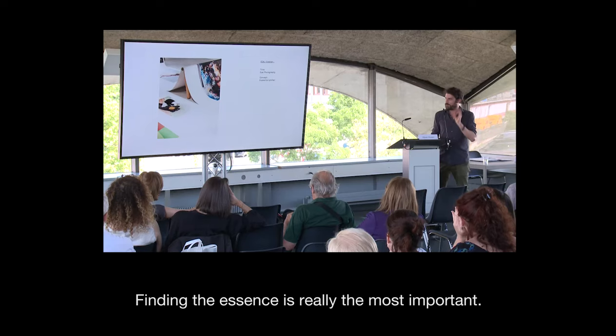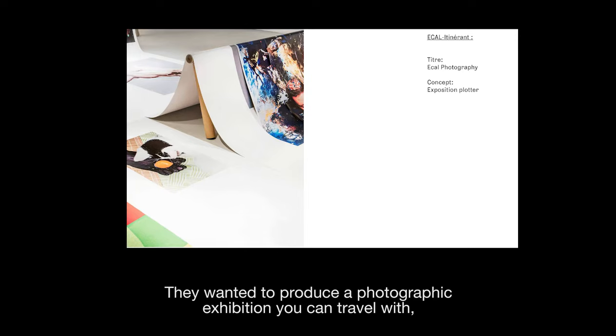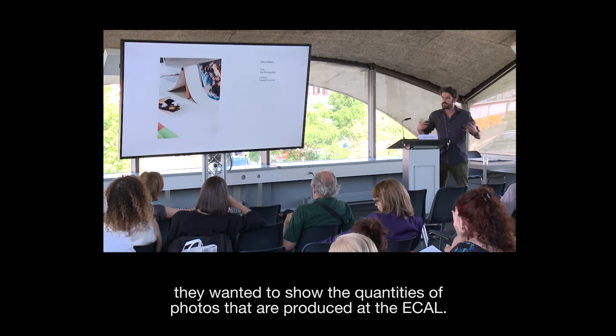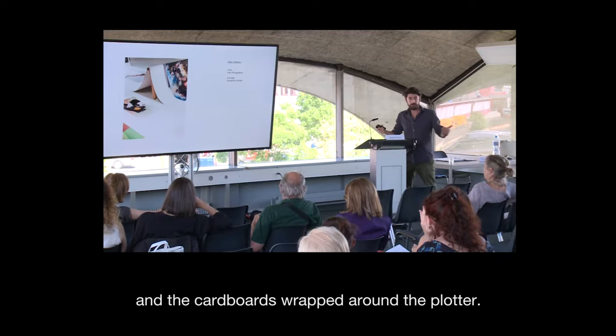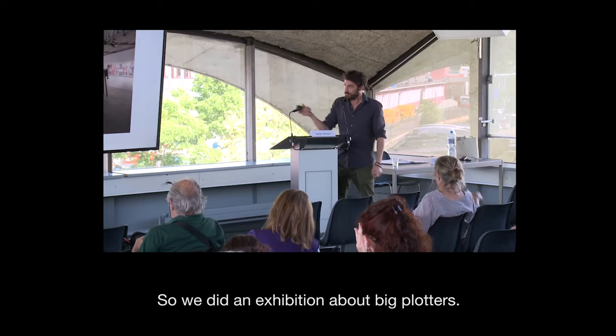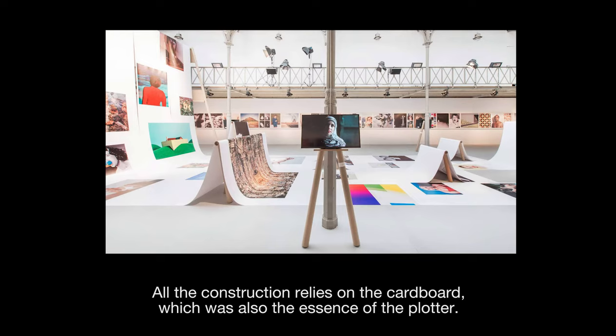Another example is for Écal, the school where I teach exhibition design. They wanted to produce a photographic exhibition that you can travel with. They wanted to show the quantity of photos produced at Écal. So we simply used what you have when you print photos — a plotter — and the cardboard that's wrapped around the plotter. We made an exhibition about big plotters with something like a waterfall of pictures. All the construction was the cardboard, which is also the essence of the plotter.